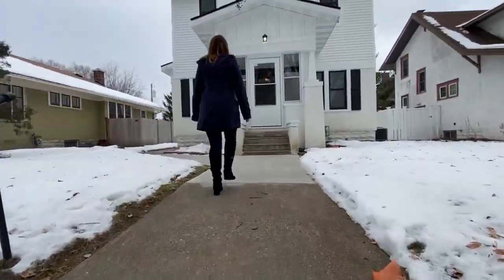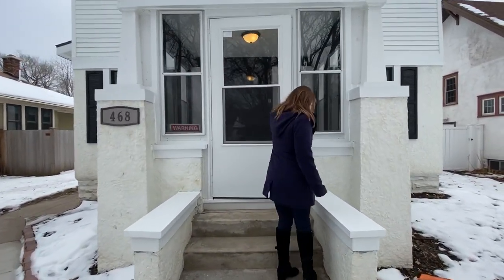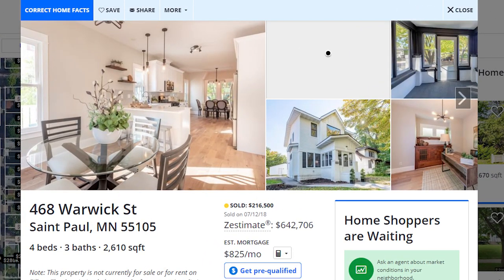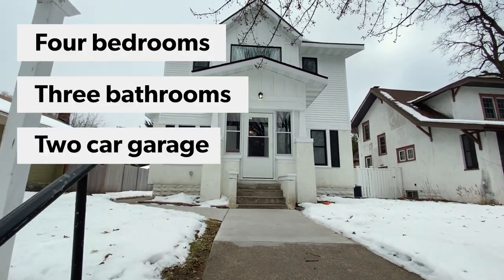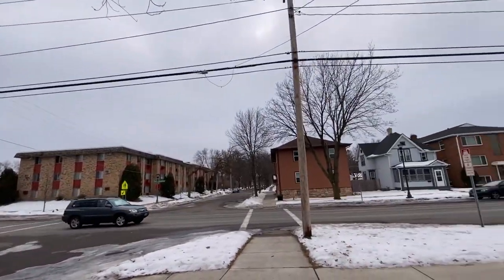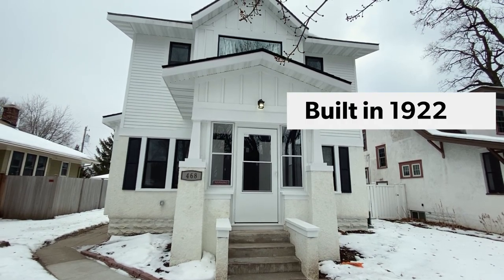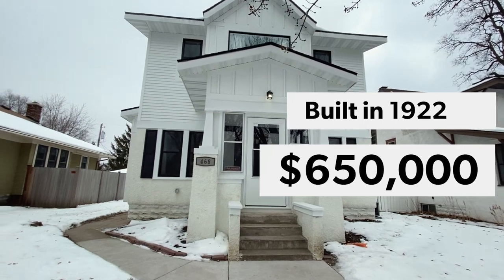I just arrived at 468 Warwick Street where this stunning modern day farmhouse has been completely redone — think fixer-upper. It's got four bedrooms, three baths, and a two-car garage, which I know you guys know that sometimes in St. Paul you don't always get a garage, let alone a two-car garage. This property was built in 1922 and it's coming in just under $650,000.